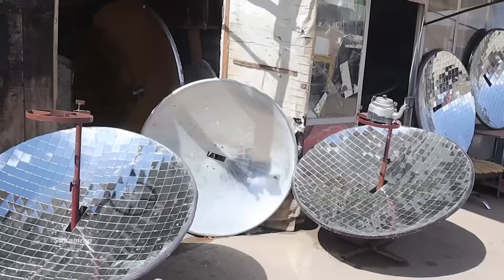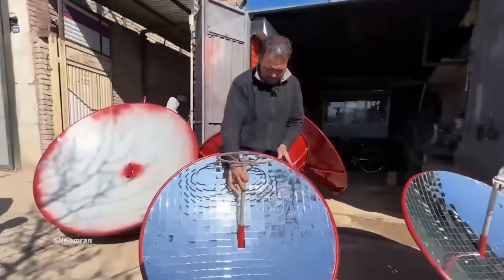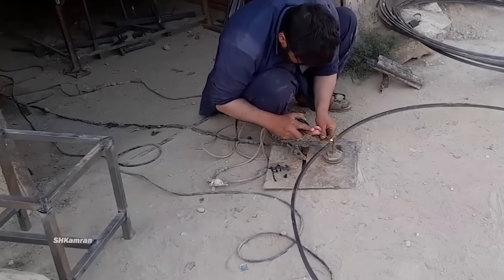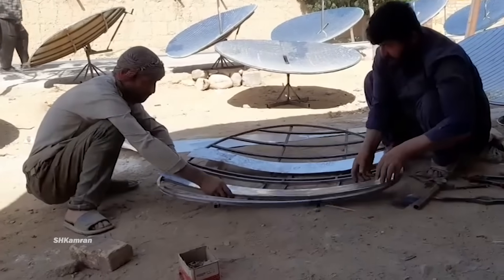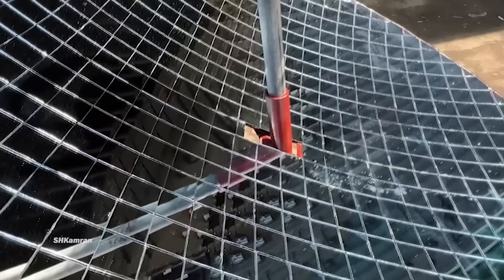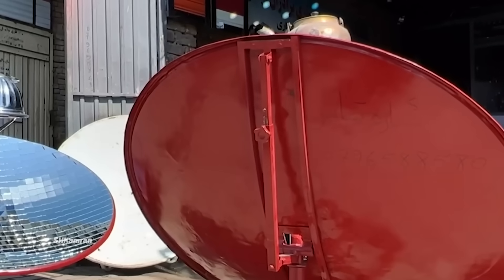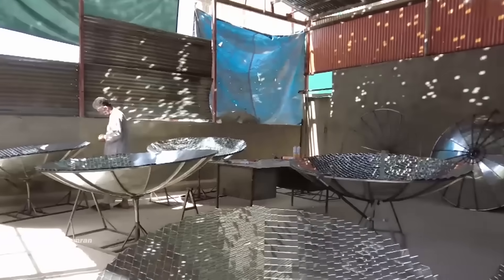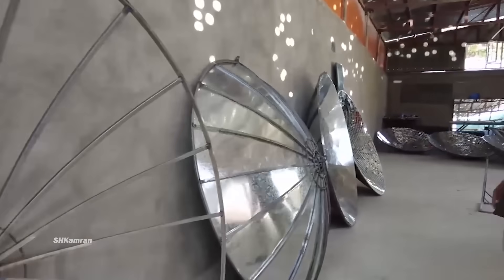In the difficult economic conditions and the unprecedented increase in fuel prices, these solar ovens have quickly become popular among the people of Afghanistan and have become the main choice of families for providing heat and cooking. The complex manufacturing process — from the metal frame to the mirrors and concave glass — shows the interest and patience of Afghan artisans in innovation and art. By radiating direct sunlight, these solar cookers boil water and provide cooking, helping to improve living conditions and contributing to economic development and reducing negative environmental effects.